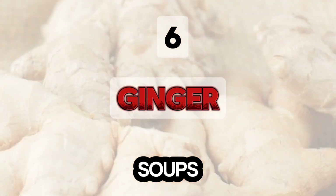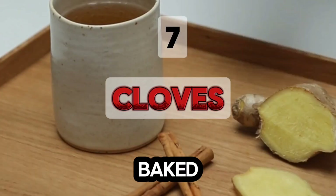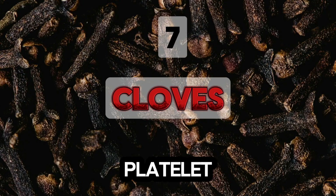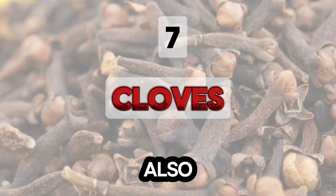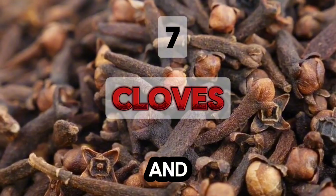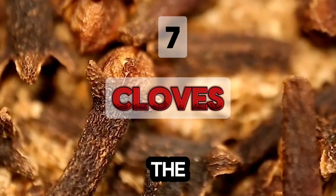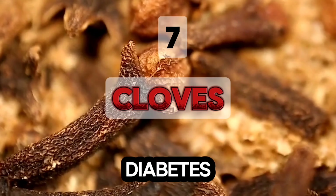Use ginger in teas, soups, stir-fries, and baked goods. Cloves contain eugenol, which prevents platelet aggregation. Cloves also have antioxidant, pain relief, and infection-fighting properties. They help maintain collagen levels in the skin and support diabetes and liver health.